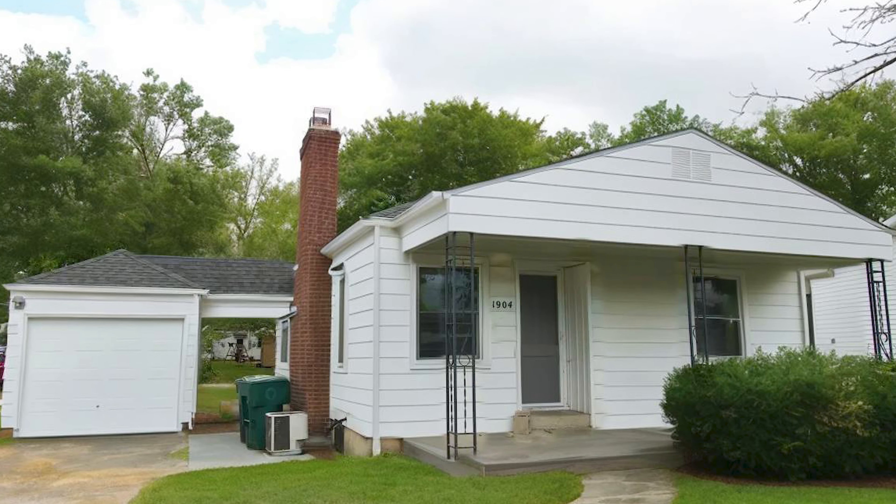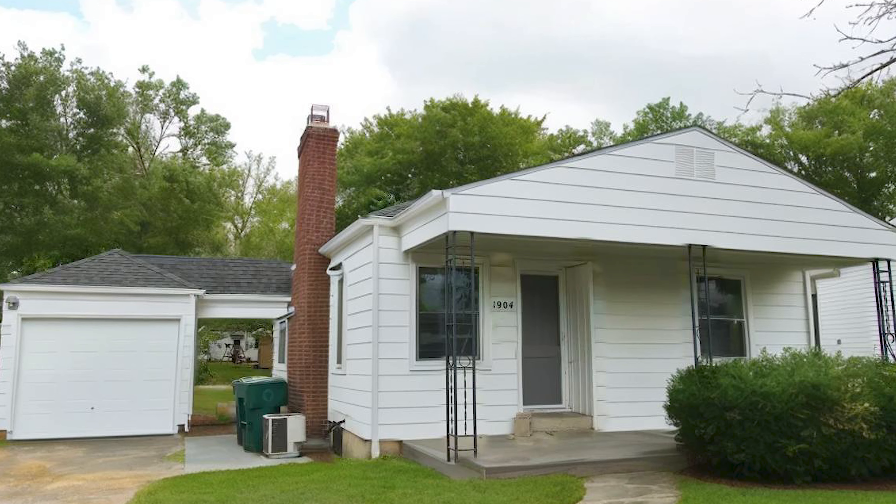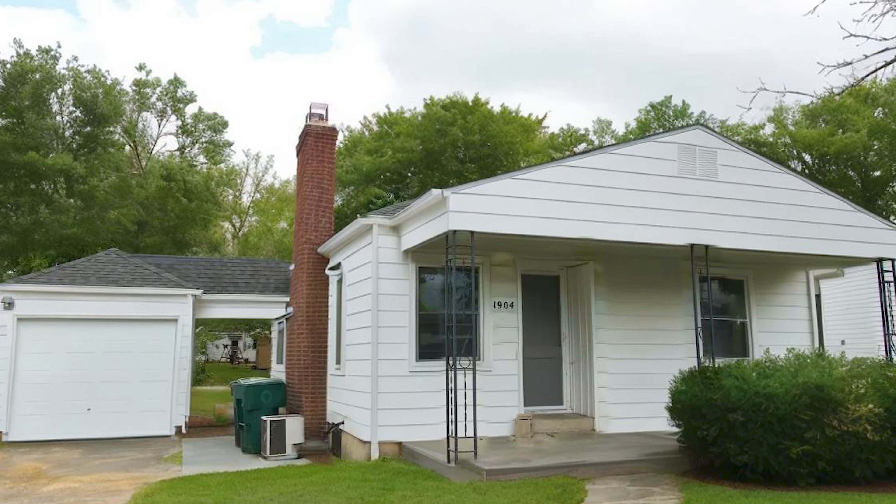Hey everybody, welcome to 1904 North Maplewood. This property is pretty special. It's got a great layout and we have done some really nice touches to this property.